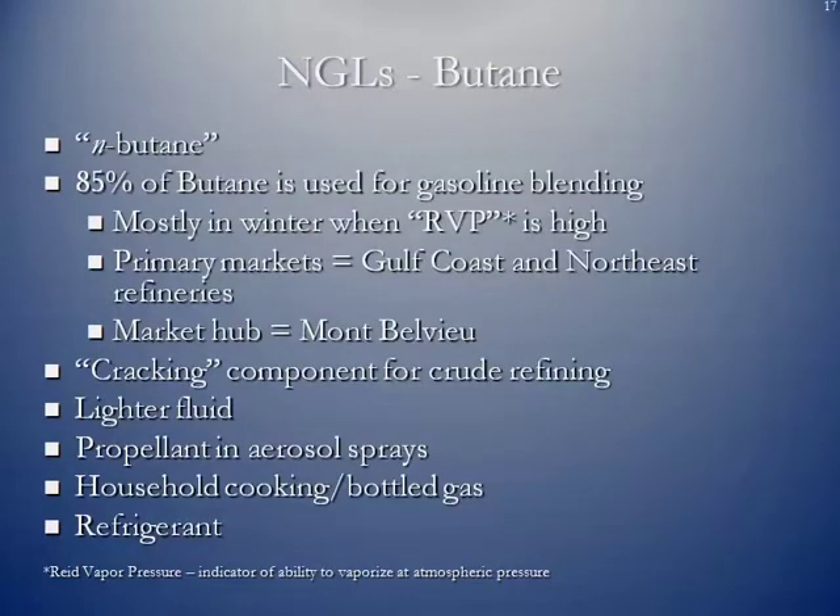Butane, or n-butane (normal butane) — 85% of the butane is used for gasoline blending. We talk about RVP, the re-vapor pressure, which is a measurement of the ability for gasoline to vaporize at atmospheric pressure. In the wintertime, butane is used to stabilize the RVP. Anytime you're filling your car up and you see fumes coming back out of the tank, that's a measure of RVP. Several states have vapor recovery nozzles to recover as much vapor as possible, because they condense into gasoline and are also a form of pollution when released to the air.